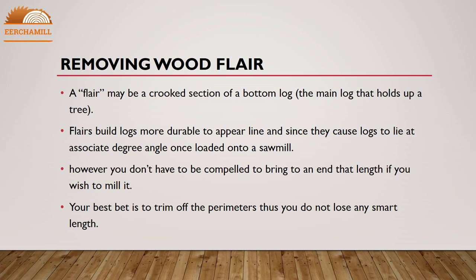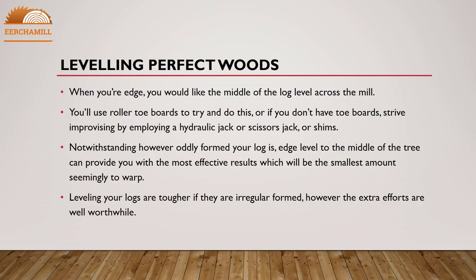Leveling logs: when edging, you want the center of the log to be level across the mill. You can use roller toe boards to do this, or if you don't have toe boards, try improvising with a hydraulic jack, scissors jack, or shims. Regardless of how oddly shaped your log is, leveling to the center of the tree will give you the most effective results and will be least likely to cause warping. Leveling your logs is tougher if they are irregularly shaped, but the extra effort is well worthwhile.